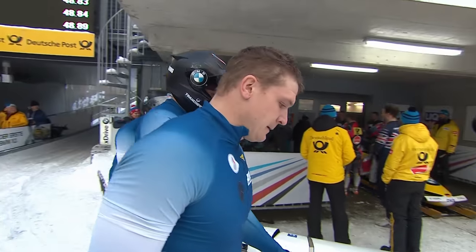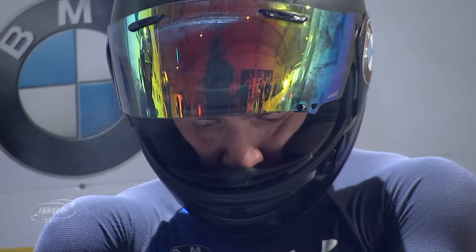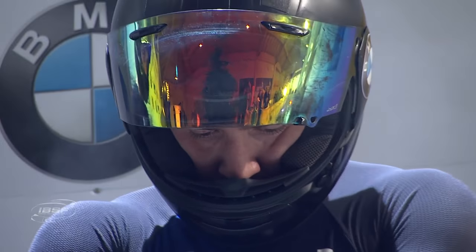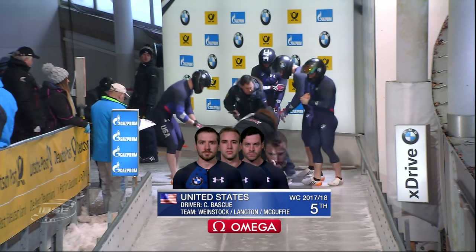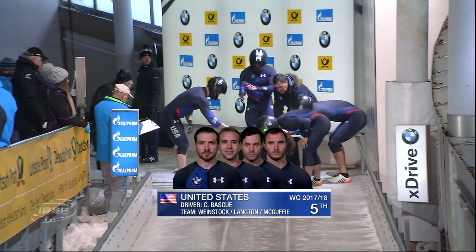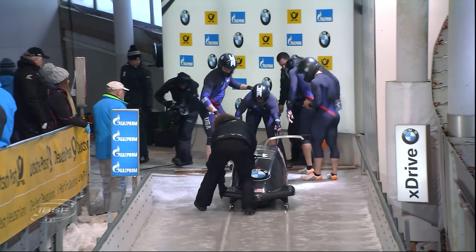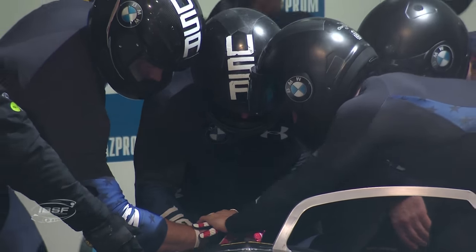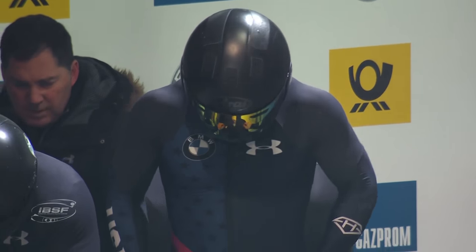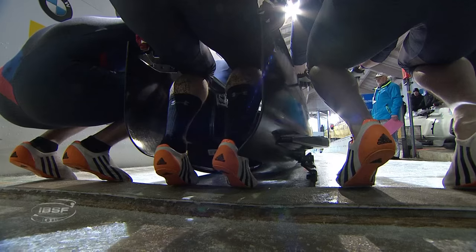And the fact that they're starting at 491. Cody Basque of the USA - 15th starter in the field of 25 in this final four-man race before the Winter Olympic Games in PyeongChang, Korea. Fifth in the World Cup points. One medal, a second place in Park City - basically home ice for him. His worst finish is 11th in Winterberg. He's looking to rebound from yesterday.